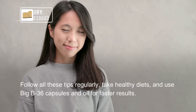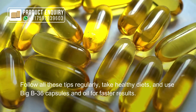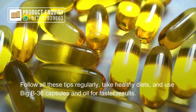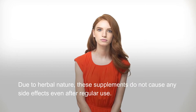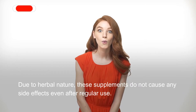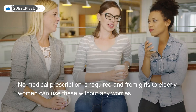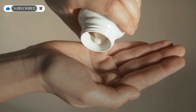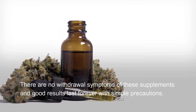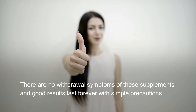Follow all these tips regularly, take a healthy diet, and use Big B 36 capsules and oil for faster results. Due to their herbal nature, these supplements do not cause any side effects even after regular use, and no medical prescription is required. From girls to elderly women, anyone can use these without worry. There are no withdrawal symptoms, and good results last forever with simple precautions.